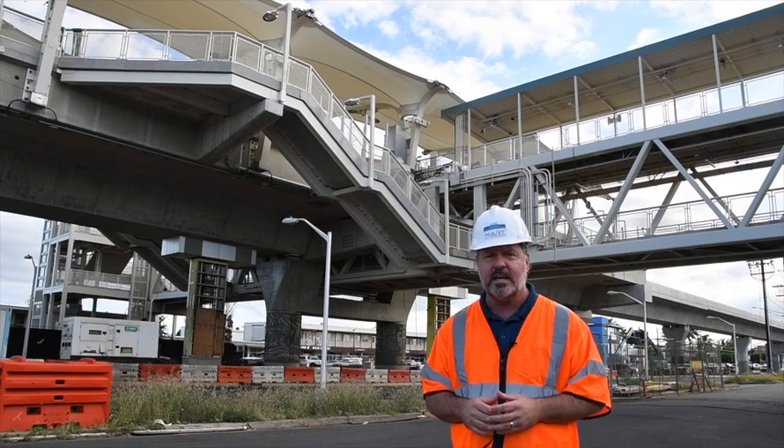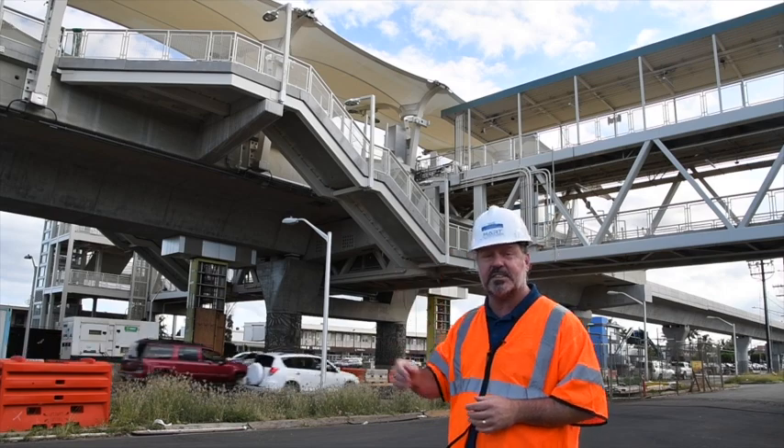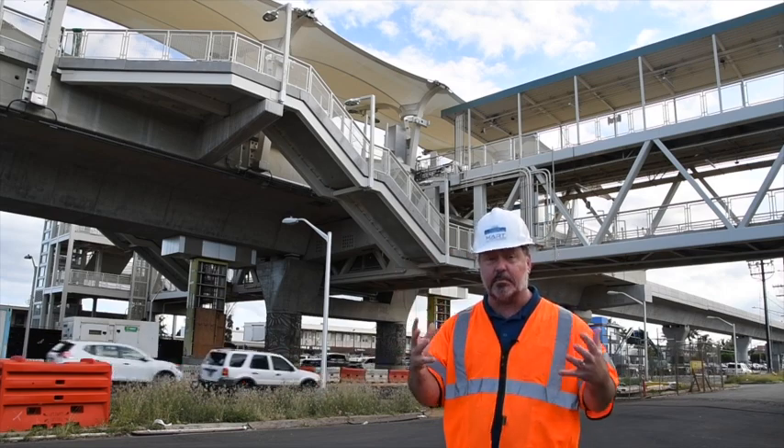Today we thought we'd head out to Waipahu Town and actually show you Waipahu Transit Center. The station is almost complete.